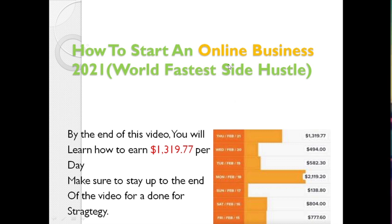In today's video I'll be showing you how to start an online business in 2021. Make sure to watch from start to finish because at the end I'll be sharing an autopilot system. Results like this — I've been able to generate about 600 to 700 dollars per day on autopilot. This is the world's fastest side hustle. By the end of this video you will also learn how to earn $1,319.77 per day.